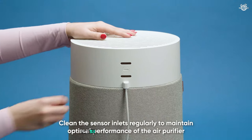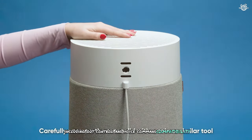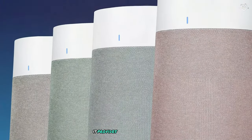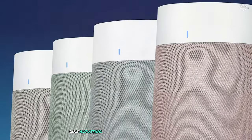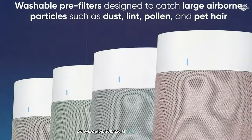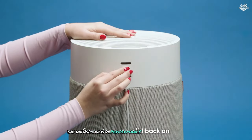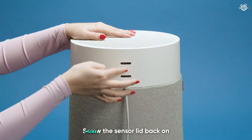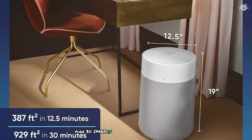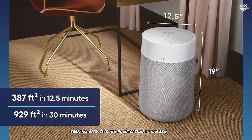The 311i Max also offers smart features including app control and voice command compatibility. While the app isn't as comprehensive as some competitors, it provides basic functionality like adjusting fan speed and monitoring filter life. One minor drawback is the lack of a built-in air quality sensor. However, the unit's powerful performance and quiet operation more than make up for this omission. Overall, the Bluer Blue Pure 311i Max is a reliable choice for those seeking effective air purification in larger spaces.